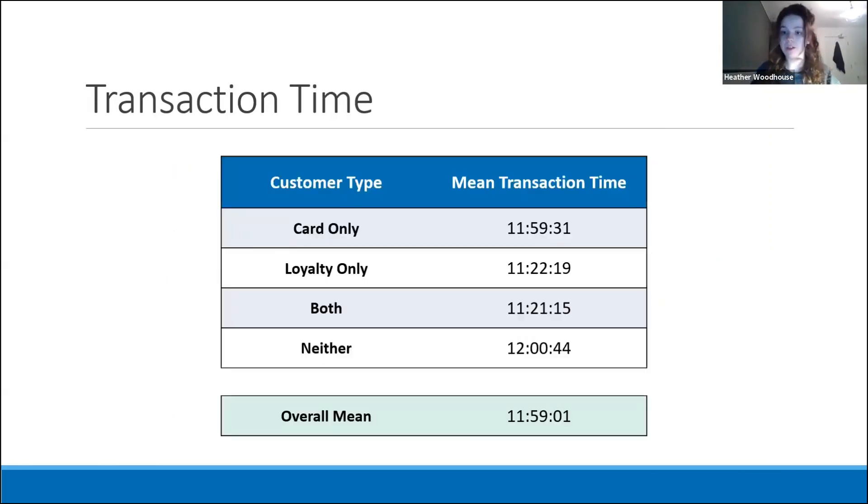Secondly, we can look at the time that a transaction was made. The overall mean transaction time was 11:59am. Looking into group averages demonstrates interesting patterns. The mean transaction times for card only and neither categories lies extremely close to the overall mean. In contrast, the loyalty only and both categories shop about 40 minutes earlier than average. It's interesting to note that the combination of these two groups comes in on average much earlier than the card only and neither categories.